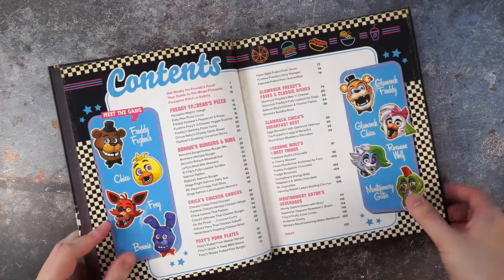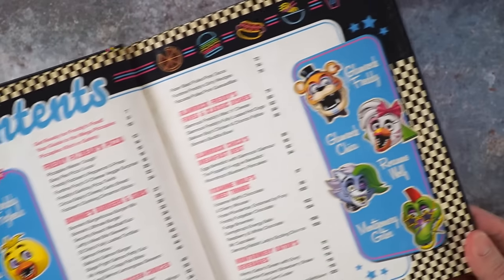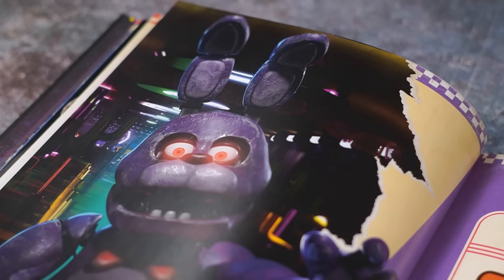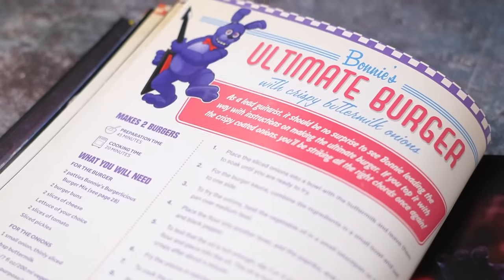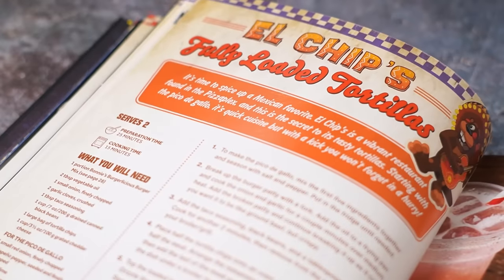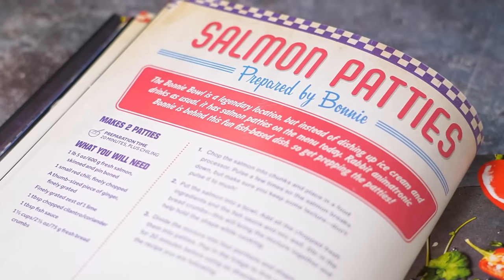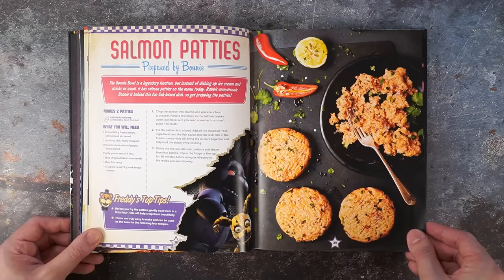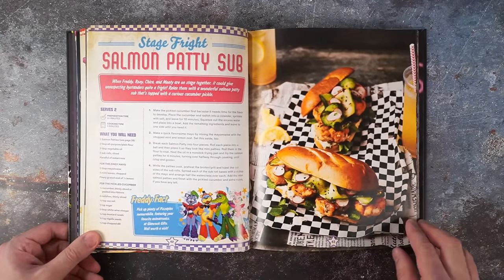Of course we got a Freddy Fazbear pizza chapter, but along that are Bonnie's burger chapter, Chica's chicken section, and Foxy's pork dishes. The second half of the book is inspired by the Glamrock animatronics like Glamrock Freddy's classic dishes, Glamrock Chica's breakfast, Roxanne Wolf's dessert, and Montgomery Gator's drink chapter. The recipe pages have that retro 80s aesthetic with a lot of neon bright colors and checkerboard diner-style patterns with a sort of faded paper-like finish, but contrasting this bright and fun design are elements of something more dark and sinister, such as blood splatters, ominous notes, and newspaper clippings of abductions. There are also plenty of illustrations and in-game screenshots of the game locales and animatronics.